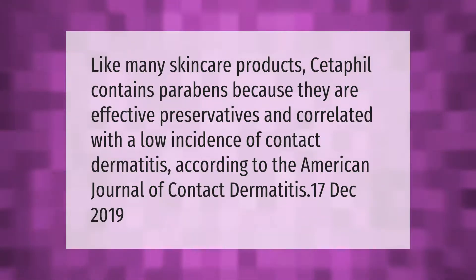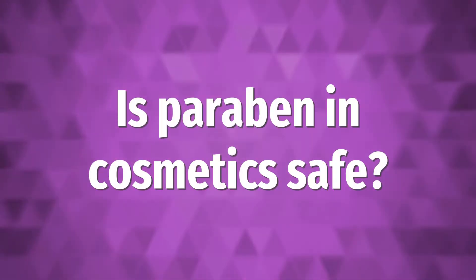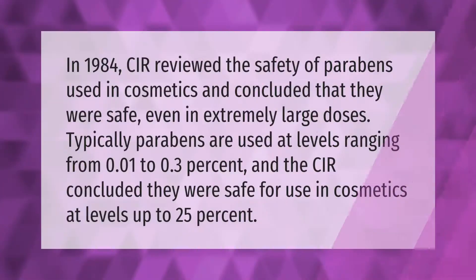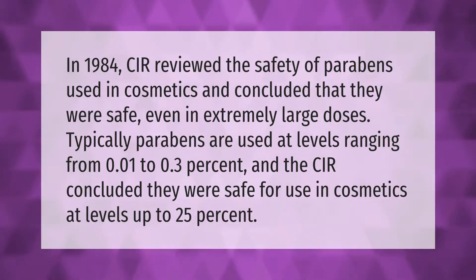Cetaphil's use of parabens is correlated with a low incidence of contact dermatitis, according to the American Journal of Contact Dermatitis, December 2019. In 1984, the CIR reviewed the safety of parabens used in cosmetics and concluded that they were safe even in extremely large doses. Typically, parabens are used at levels ranging from 0.01 to 0.3 percent, and the CIR concluded they were safe for use in cosmetics at levels up to 25 percent.